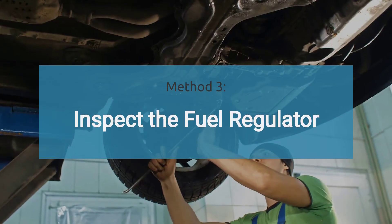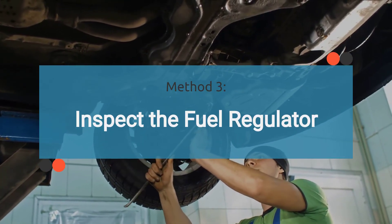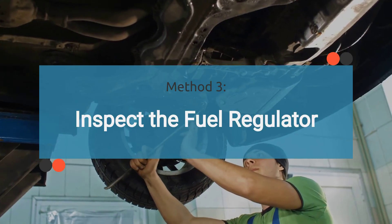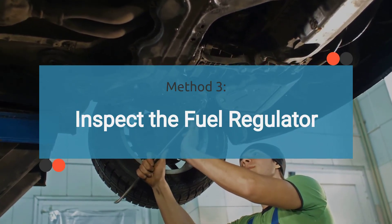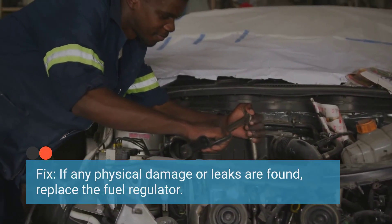Method 3: inspect the fuel regulator. Visually inspect the fuel regulator and its associated components for any signs of damage, such as corrosion, leaks, or physical wear. If any physical damage or leaks are found, replace the fuel regulator.